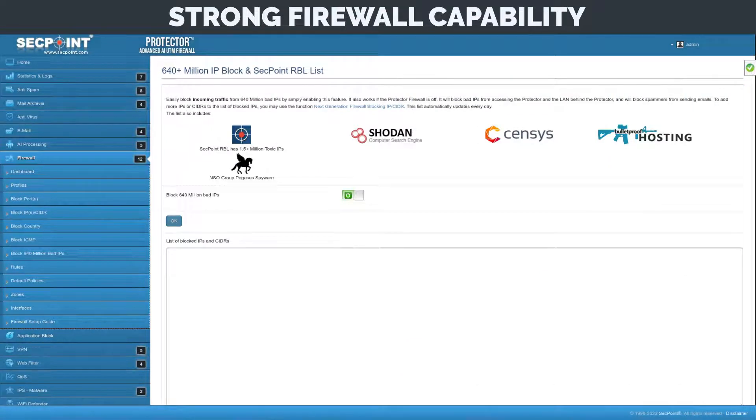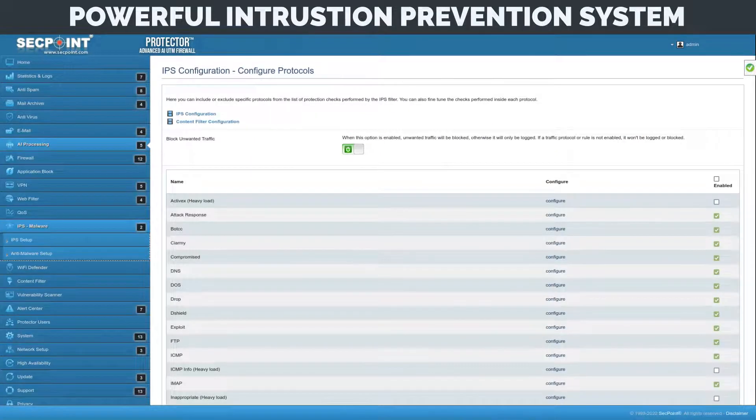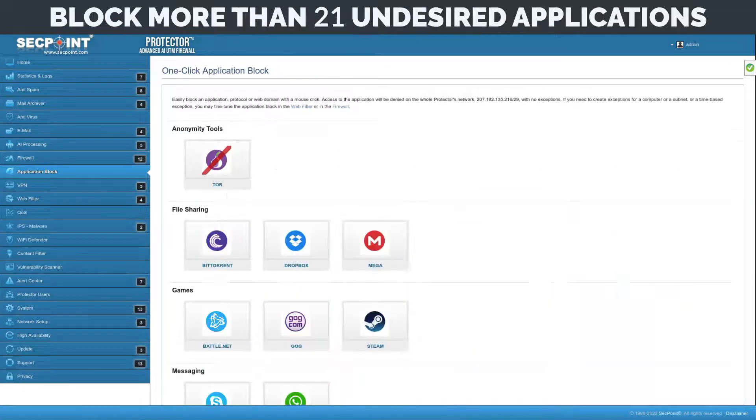Strong firewall capability to block 640 million toxic IP addresses and entire countries. Powerful intrusion prevention system that can stop exploits, ransomware attacks, web shells, malware, and botnets. It blocks more than 21 undesired applications.